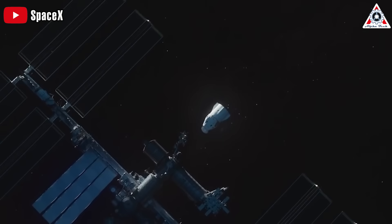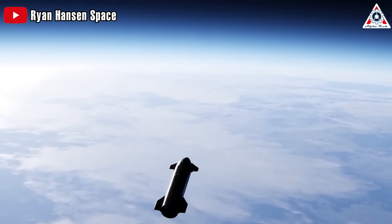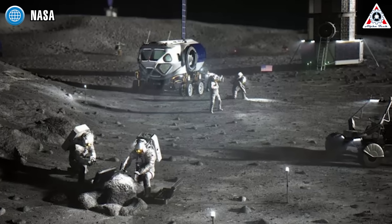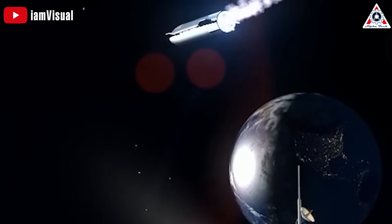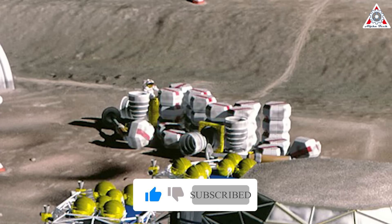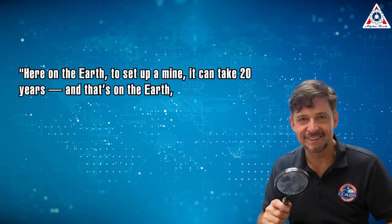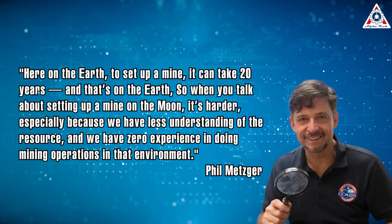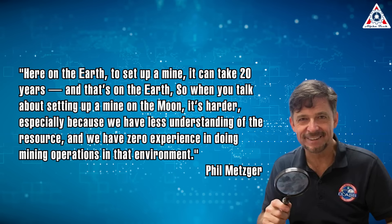Mining equipment also becomes critical if this lunar base needs to be self-sustainable. Resupply missions to the Moon will be much more difficult than those sent to the International Space Station in Earth's orbit, as the Moon is days away in transit time. Astronauts at a Moon base will need to rely on the resources around them, such as dirt for construction, and potentially water and ice to use for drinking and turn into fuel. All the equipment to mine this could be brought to the Moon by Starship, but it's unclear what they'd look like since no one has actually operated such equipment on the Moon before. Here on Earth, to set up a mine can take up to 20 years, says Phil Metzger, a planetary physicist at the University of Central Florida. "So when you talk about setting up a mine on the Moon, it's harder, especially because we have less understanding of the resources, and we have zero experience in doing mining operations in that environment."